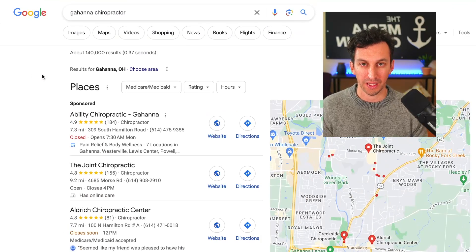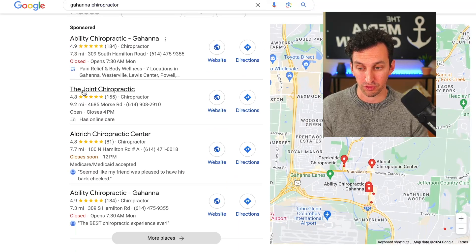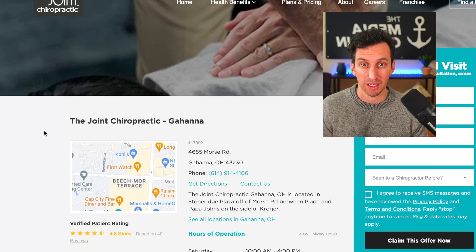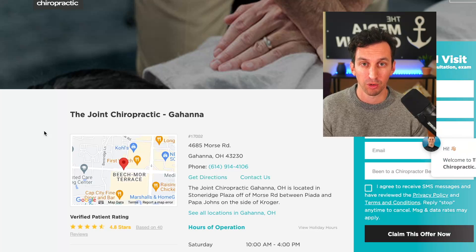I just did a Google search for Gahanna chiropractor, and the first local pack result that's not a paid ad is The Joint Chiropractic. This is the destination URL within Google My Business. You will see that The Joint Chiropractic is not linking to their homepage — they are linking to the Gahanna location page on their website. Let me explain why this is so relevant for many businesses, especially ones that have multiple locations.